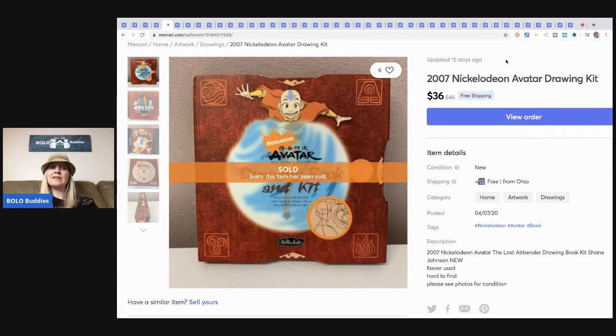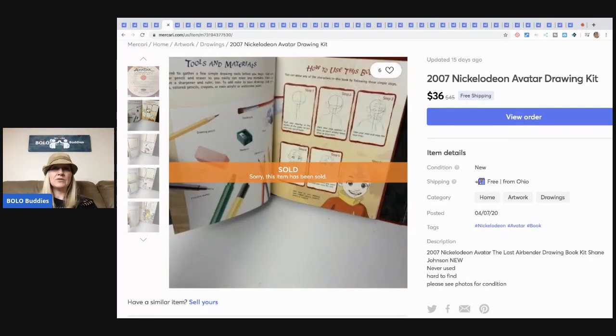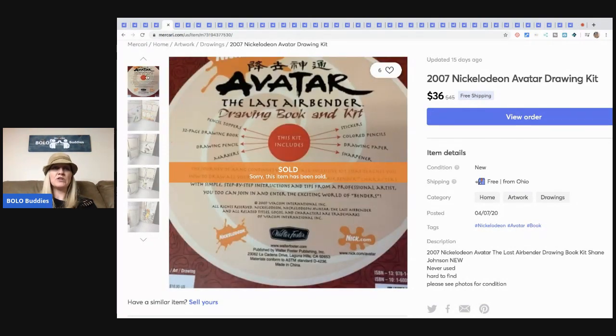This came from a garage sale — I paid like a dollar for it. It's a Nickelodeon Avatar drawing kit from 2007 and I sold this for $36 with free shipping.